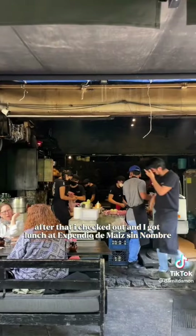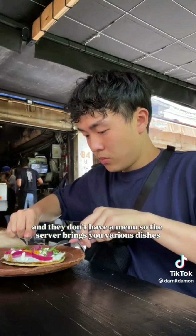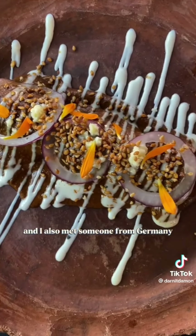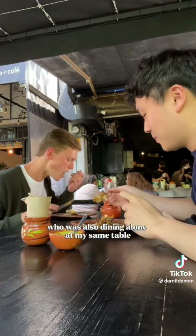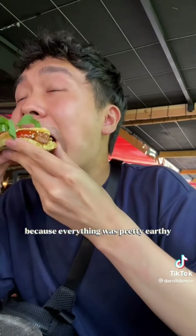After that I checked out and got lunch at Expendio de Maíz Sin Nombre, which specializes in corn dishes. They don't have a menu, so the server brings you various dishes until you tell them to stop. The dining experience was really unique. I also met someone from Germany who was also dining alone at my same table, so I made him join my TikTok.